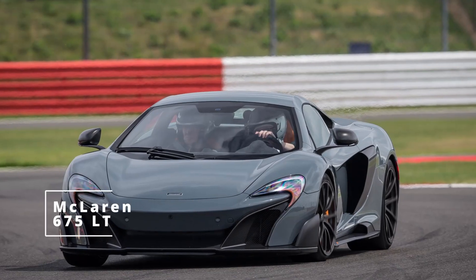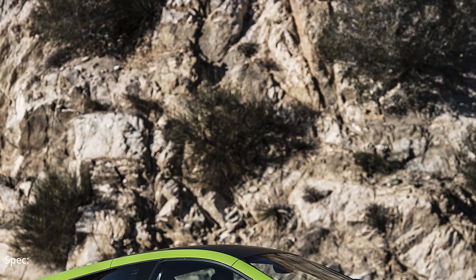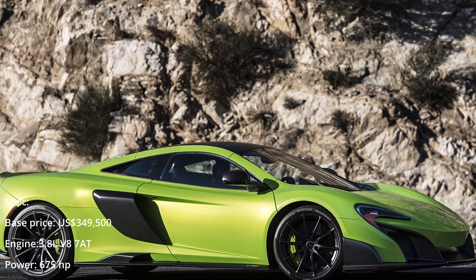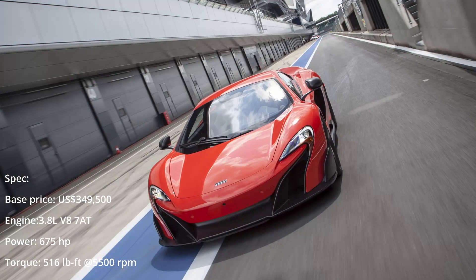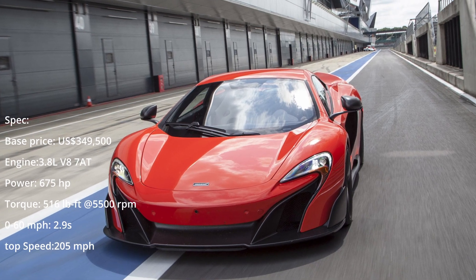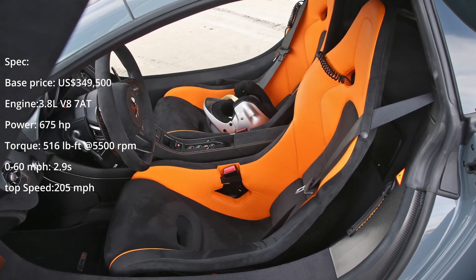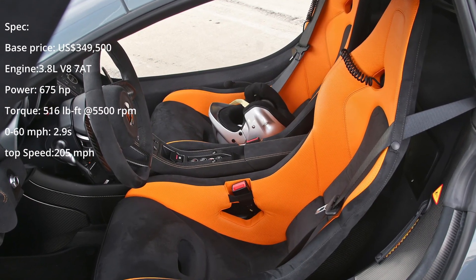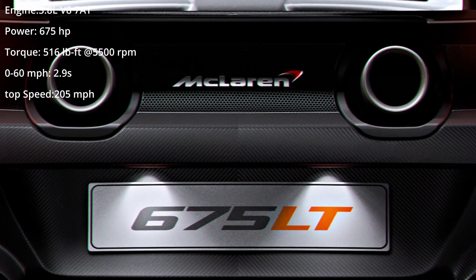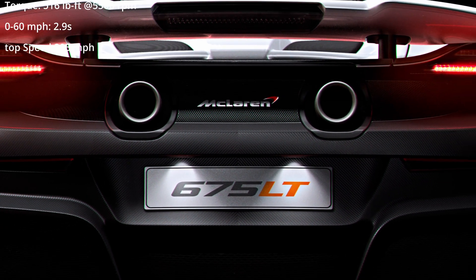McLaren 675LT. Like its iconic predecessor, the McLaren F1 GTR Longtail, from which the LT name is derived, this is a car that is as exciting to look at as it is to drive. The McLaren 675LT was the lightest and most track-oriented McLaren at the time of its launch. McLaren built only 500 units and all of them were sold before the last one entered the production line. The LT was for McLaren what the Superleggera was for Lamborghini or the Speciale for Ferrari — a fast car that just became faster.